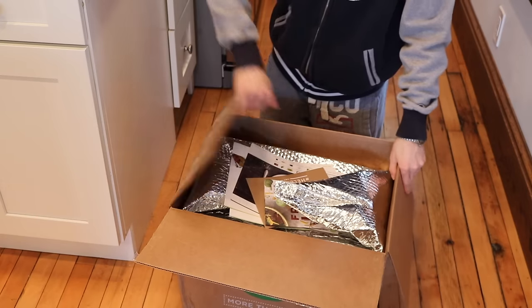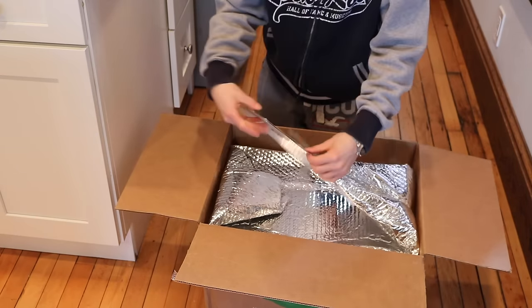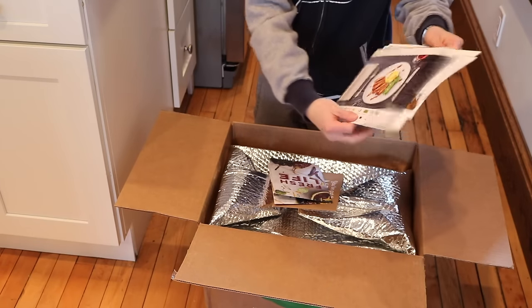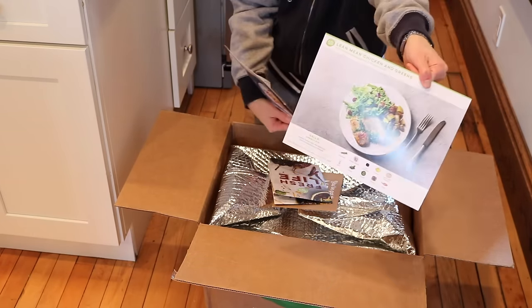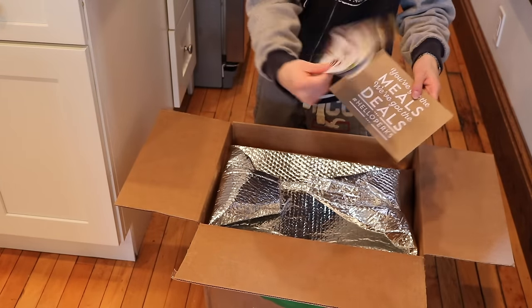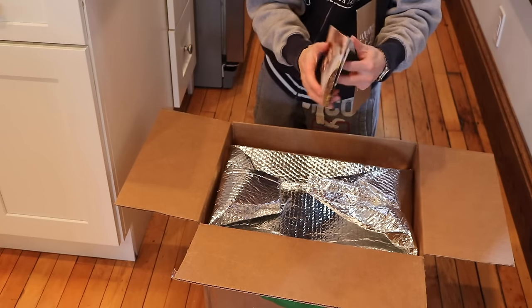Unlike Blue Apron, HelloFresh comes a little bit better organized, and they've actually changed the size of their recipe cards — the recipe cards now are really big, almost like the size of a placemat. That is a nice change. You get their other offers, and that's sometimes how they subsidize the cost of the shipping.